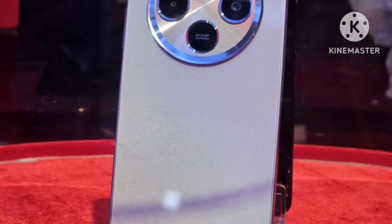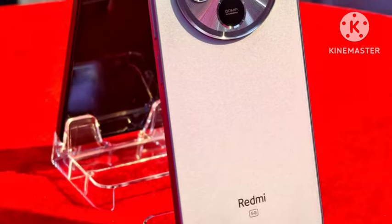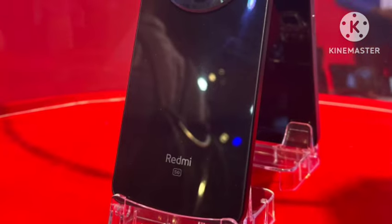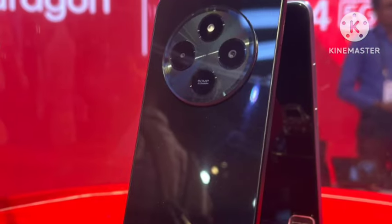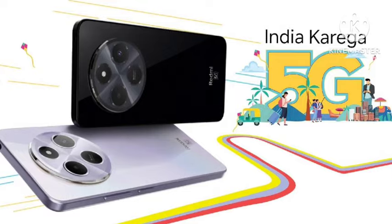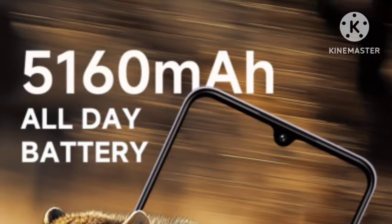Hello guys, welcome back. Redmi has officially announced the launch of the Redmi A4 5G smartphone in India. In this video, let's see the complete features. First, talking about the look and design — it comes with a super premium design. This is a very low budget mobile, with pricing expected to be under 15,000 rupees.